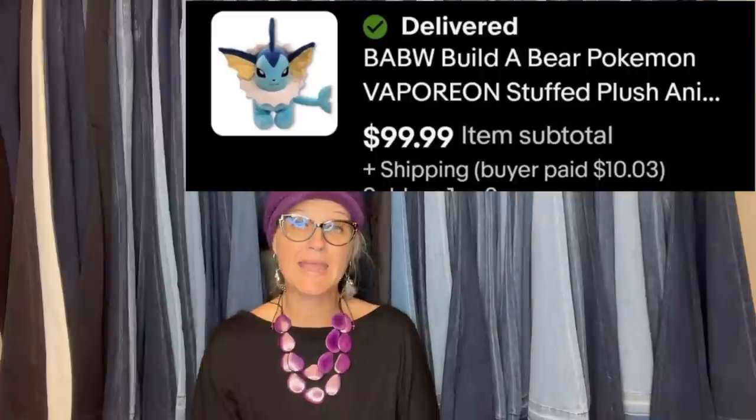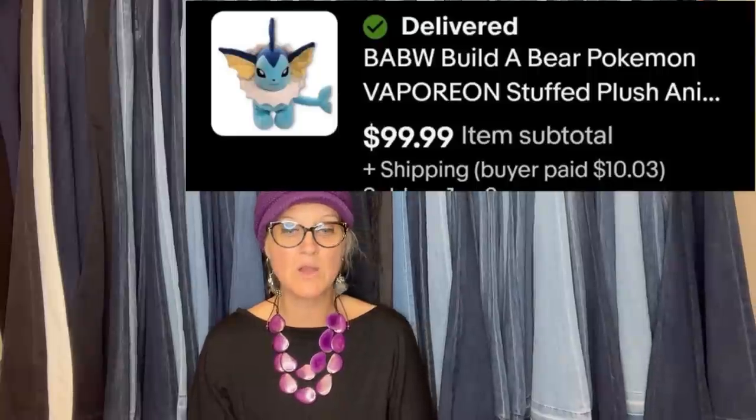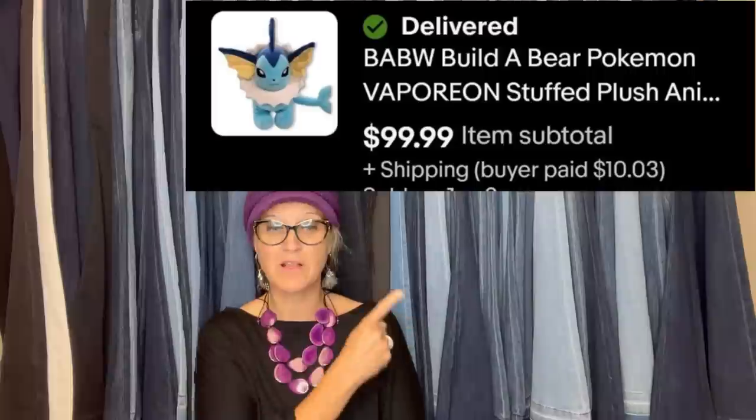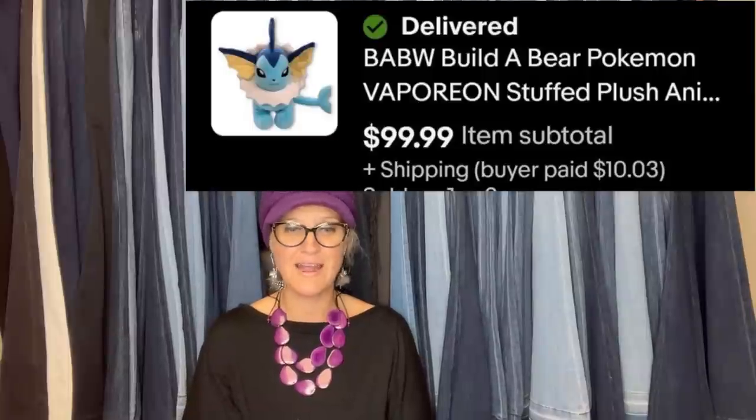Got it at a yard sale, paid two dollars, and sold it for $99.99. It's a Build-a-Bear Pokémon Vaporeon stuffed plush. Those Pokémon names are hard to pronounce!